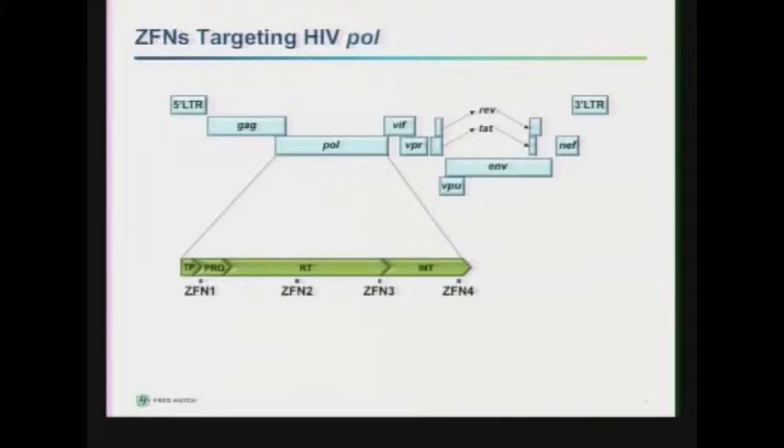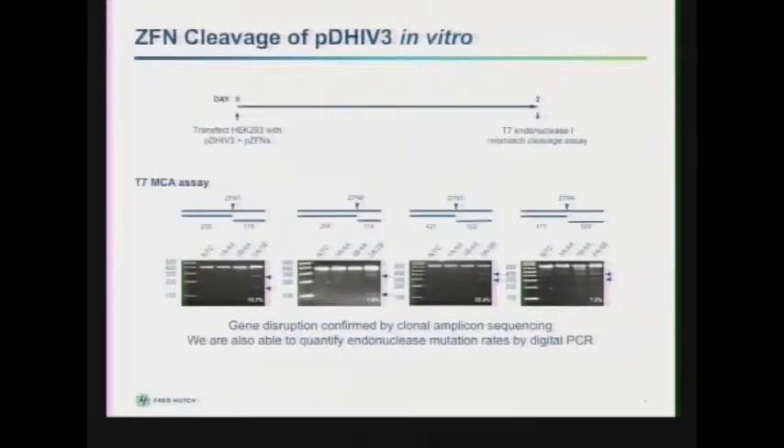I don't have to give you background on the endonuclease — thank you to the speakers ahead of me. The work I'm going to show you is based on a series of zinc-finger nucleases we've developed that target the protease, reverse transcriptase, and integrase genes within the HIV pol polymerase gene. These are all essential for virus replication.